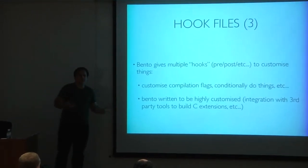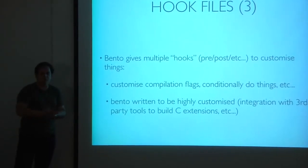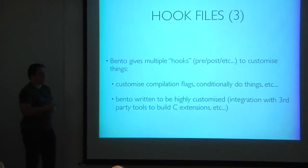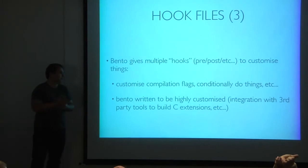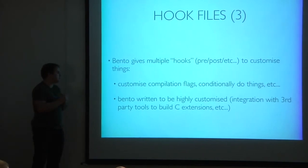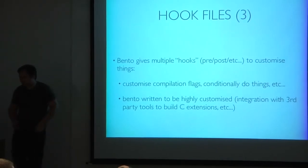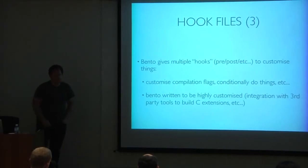You can do more than just print things in commands. You have multiple hooks — pre- and post-hooks for each command: pre_configure, post_configure, pre_build, post_build, etc. You can customize compilation flags depending on the platform, and even customize the classes passed to commands. This is what allows Bento to integrate with third-party tools like SCons, make, distutils itself, or WAF — providing a very flexible system without tight coupling.